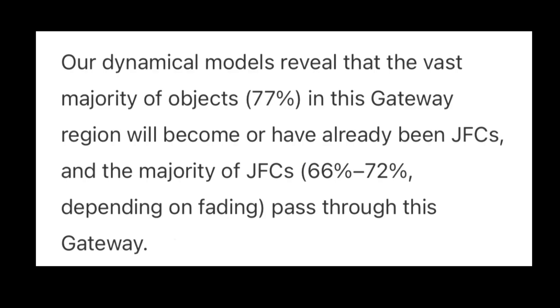Through these simulations and this research, scientists have found what they describe as a short-lived dynamical gateway located exterior to Jupiter, through which the majority of JFCs pass. Observation of these comets interacting with Jupiter has revealed that a majority of them follow a main path around the planet, using its gravity to take an orbit within this 20-year Jupiter family of comets cycle. Their dynamical models reveal that 77 percent of objects in this gateway region will become, or already have been, JFCs — and 66 to 72 percent of JFCs, depending on fading, pass through this gateway.